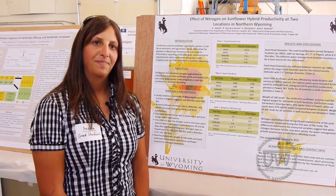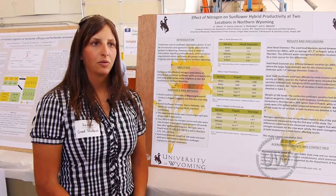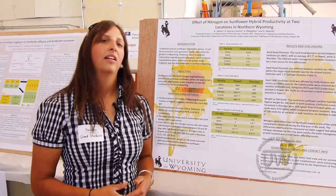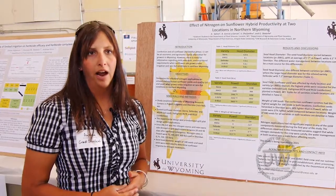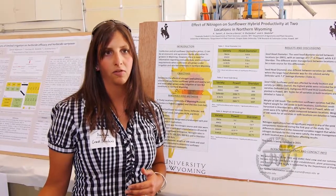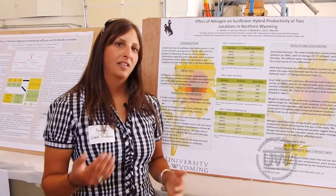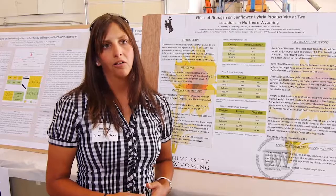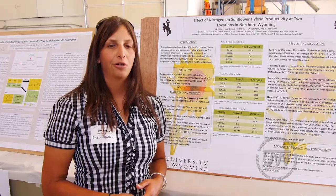And why the difference in irrigation? The idea is to see the different possibilities in the northern Wyoming region — to see what our limitations are for growing sunflowers. Currently, the only sunflowers being produced are generally in the Bighorn Basin, and they're all confection seed varieties under pivots or flood irrigation. So we're exploring the possibilities of producing oilseed, and what yields will look like if we want to incorporate dryland sunflower farming into rotations.